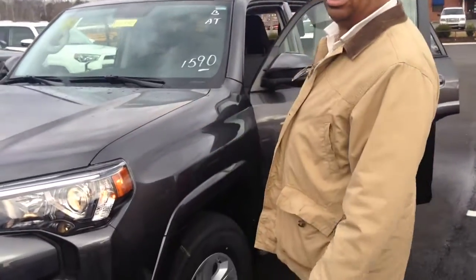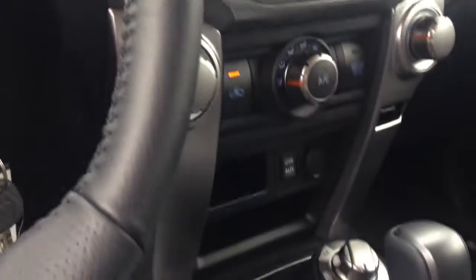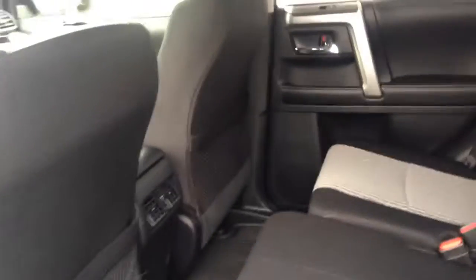We're going to look at the interior of this vehicle. We've got running boards, we've got power seats, it's four-wheel drive, it's got navigation, and it's going to have all the controls on the steering wheel and a touchscreen as well. Coming back to the second row, we've got a 60-40 split. It has two power ports down below and rear vents as well.